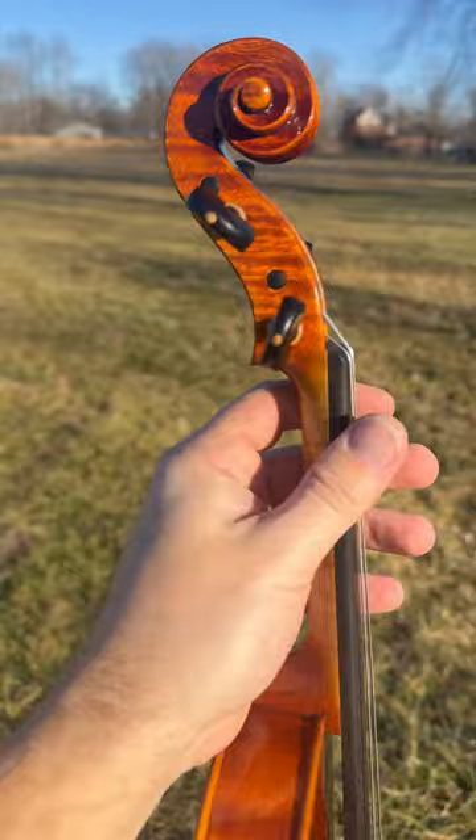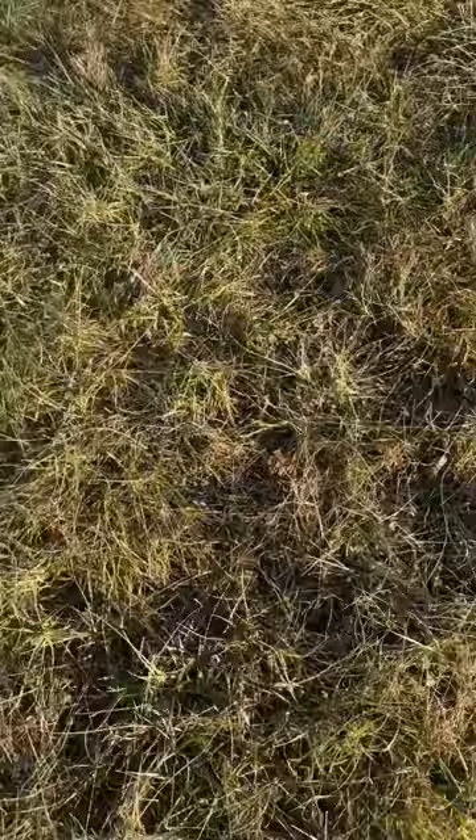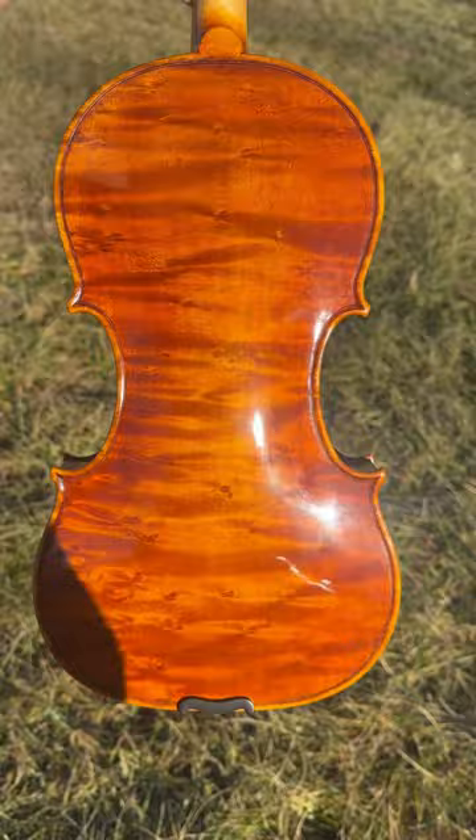I've had about five of these violins come through the shop, and this one I would say is probably the best sounding out of all of them. It has a very beautiful warm buttery sound — that Italian deep sound with a lot of butter. I don't know a better way to explain it.